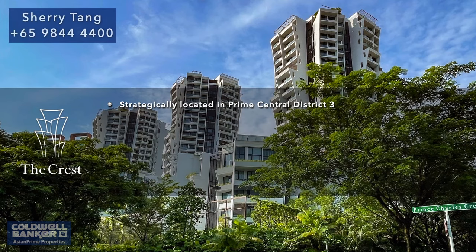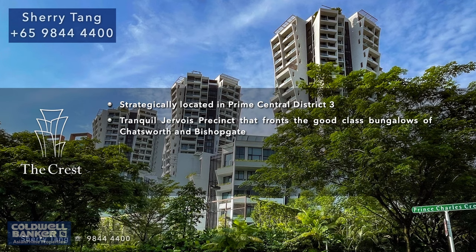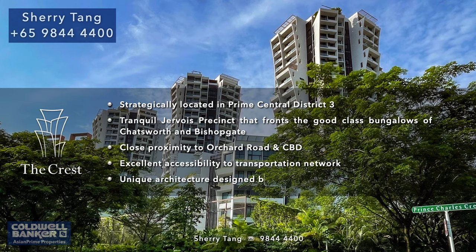Within the Red Hill heartlands, The Crest is a shining star that stands gallantly amongst a plethora of cafes, supermarkets, shopping malls, and other amenities. The Crest is another masterpiece of award-winning designer Toyo Ito.